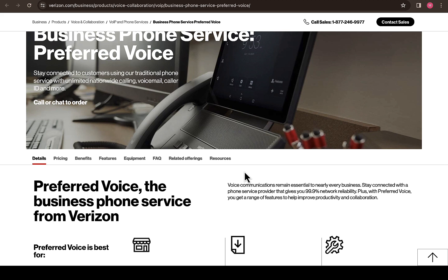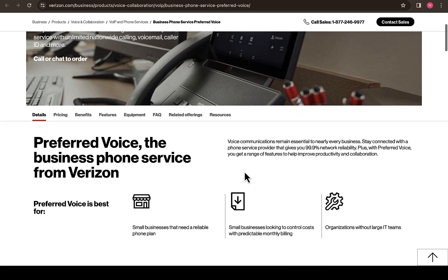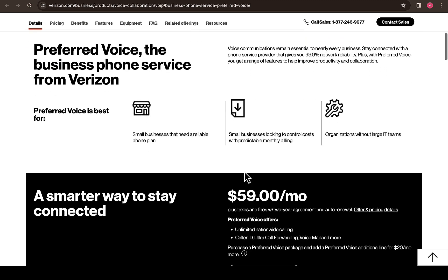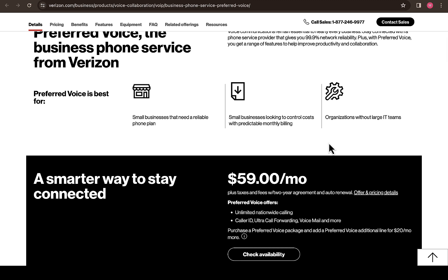For the Preferred Voice business phone service, Verizon actually has different pricing plans and different packages which are going to suit every business interested in getting a phone number. Scrolling down, you can see that Preferred Voice is best for small businesses that need a reliable phone plan, small businesses looking to control costs with predictable monthly billing, as well as small business organizations without large IT teams.